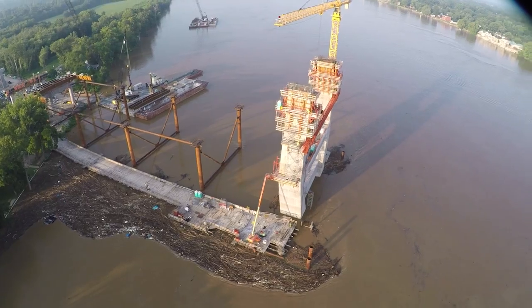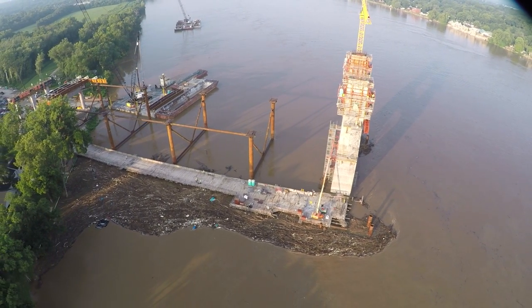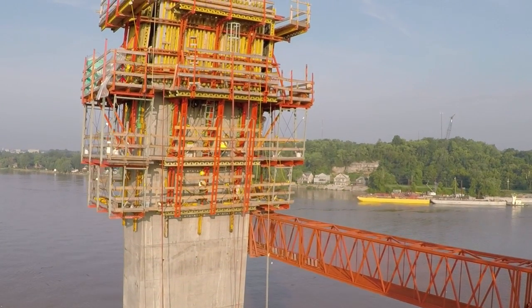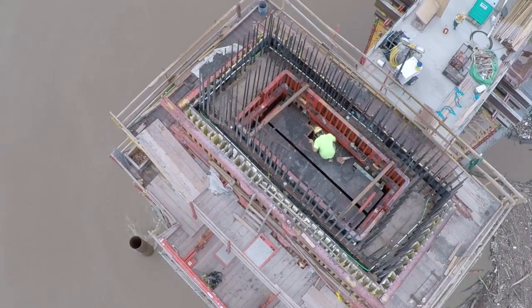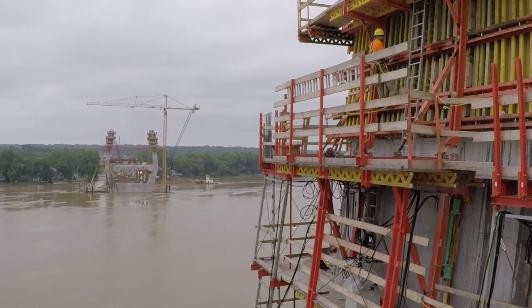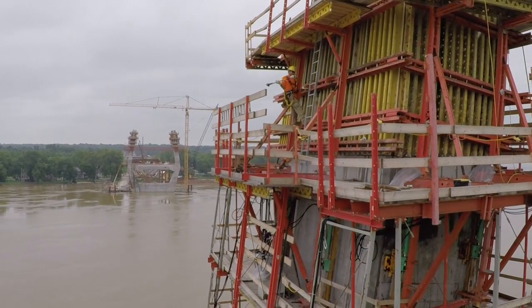A temporary trestle stretches from each shoreline, giving workers and vehicles access to the site of the towers. Typically, more than 200 workers are on the bridge site daily. Iron workers are on the towers and barges fabricating reinforcing steel cages. Carpenters build the forms around the cages, then workers pour the concrete for the towers.